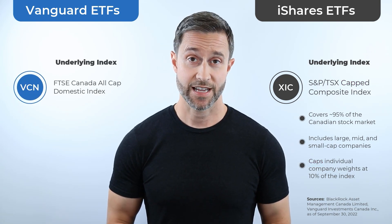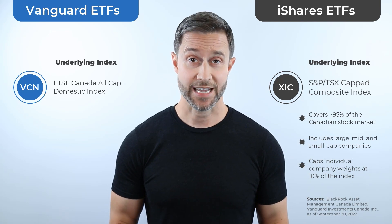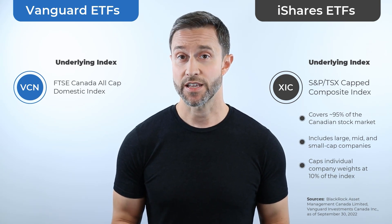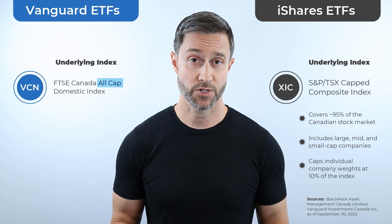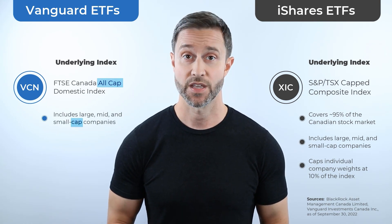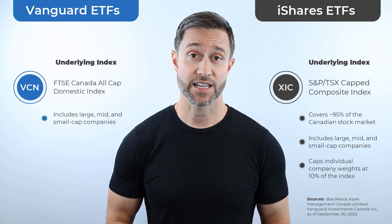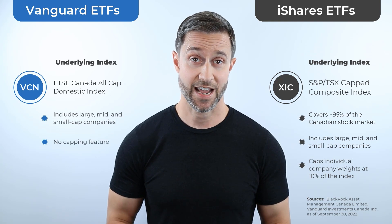VCN follows the FTSE Canada All-Cap Domestic Index. Not to be confused with the capped term just mentioned, the 'all-cap' in its name means this FTSE index tracks the performance of large, mid, and small-cap stocks. And unlike the S&P TSX Capped Composite Index, VCN's index does not constrain any company weightings.